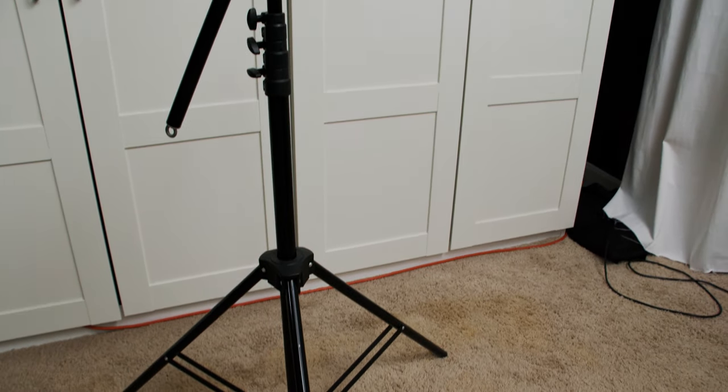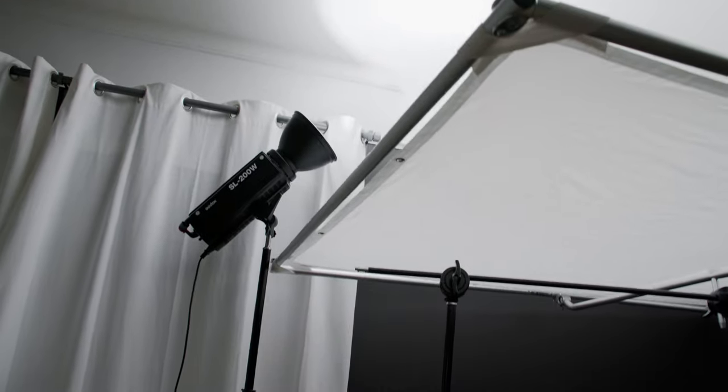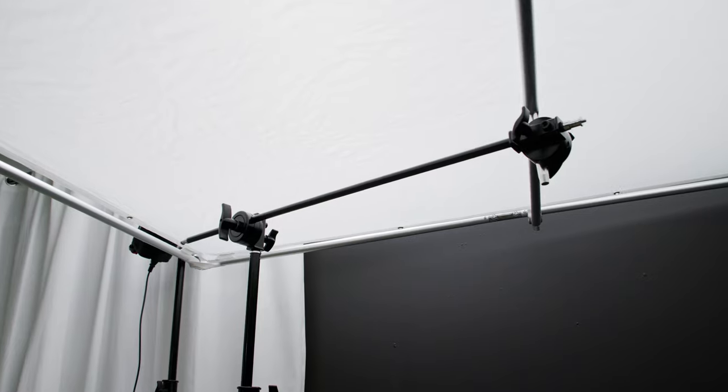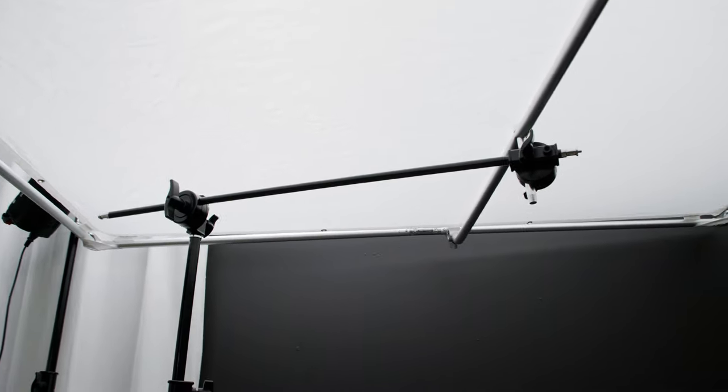First up we have light stands, whether it's the cheap stuff that comes with a lot of lights or you pick up on Amazon, or more expensive C-stands. The good ones can get pretty pricey. Once you go all out and pick up a couple of C-stands you'll be super happy — you can do a lot more crazy setups and put heavier loads without worrying about them falling over. The problem is you don't just need one, you need a handful of them. Get some for lights, get some for diffusers — it never seems to stop.